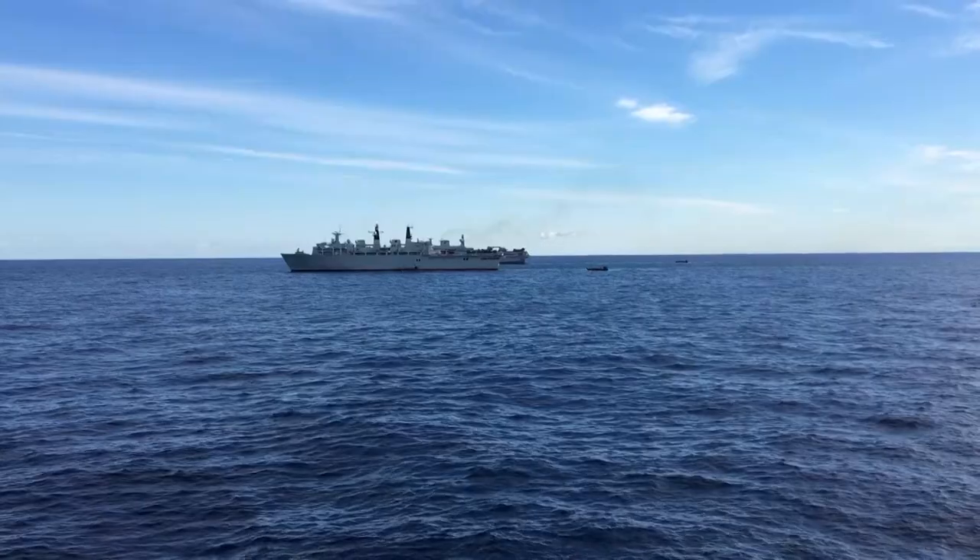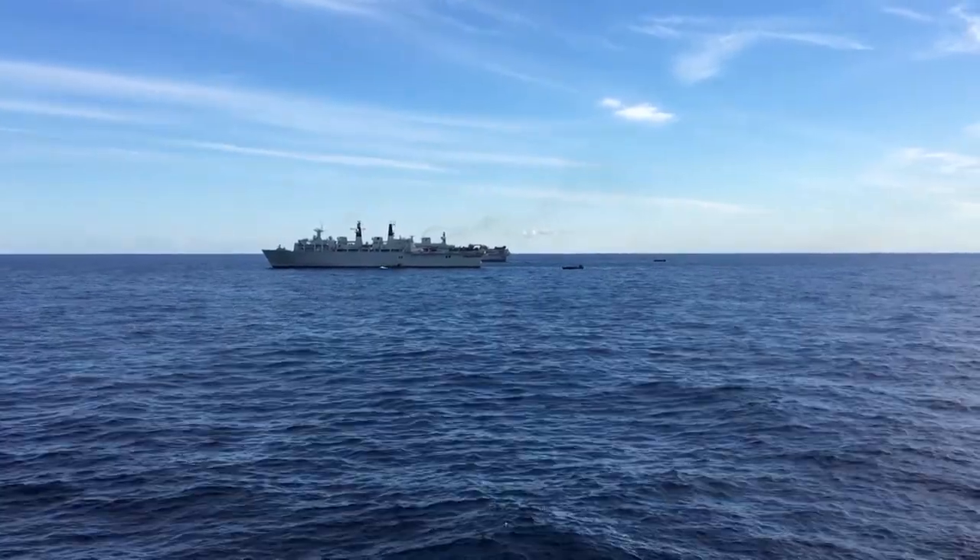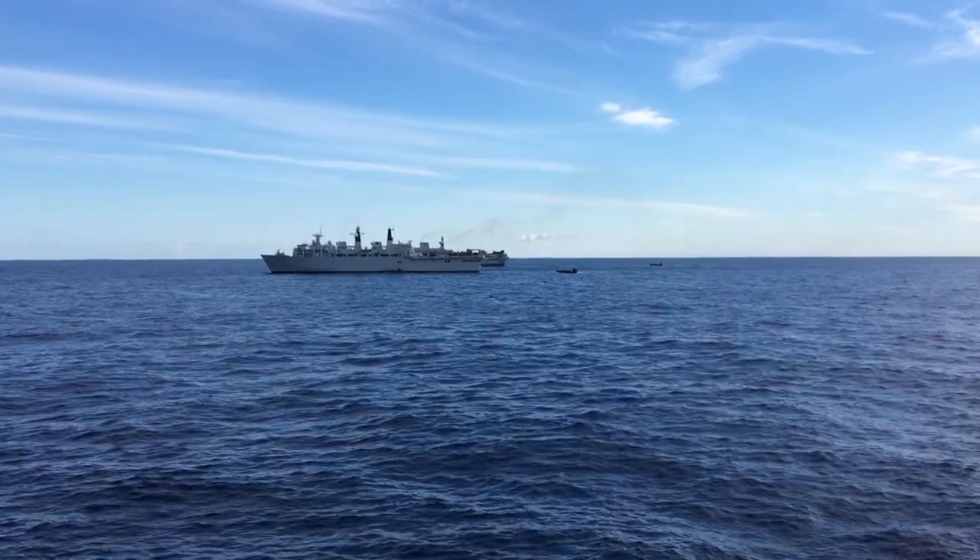RFA Mounts Bay will continue to support HMS Ocean and HMS Bulwark as they move through to the Persian Gulf. Grace Pascoe, Forces News.